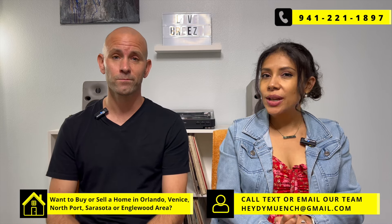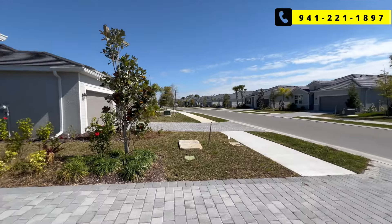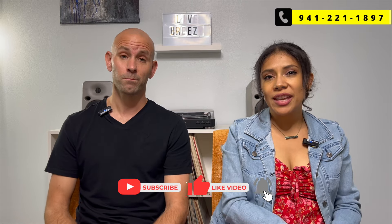There are also HOA communities with fewer restrictions and fewer amenities at lower cost if that's what you're looking for — that's why working with a good real estate team helps. You can call or text us anytime at 941-221-1897. We'd love to help you find your dream home. Check the link to our other channel for actual home tours in Venice, and if you want to know more about living in Wellen Park, check out that video. Make sure to subscribe and live breezy!